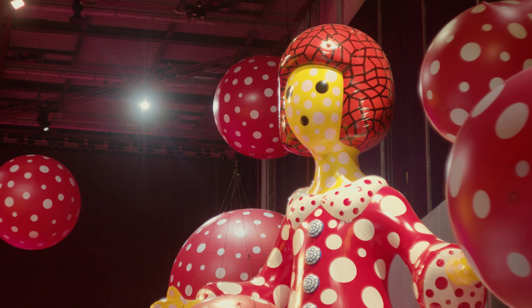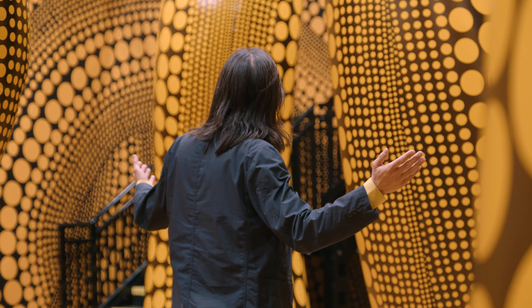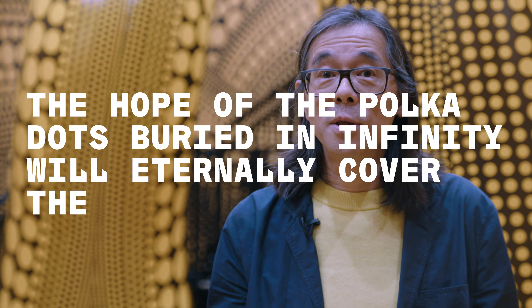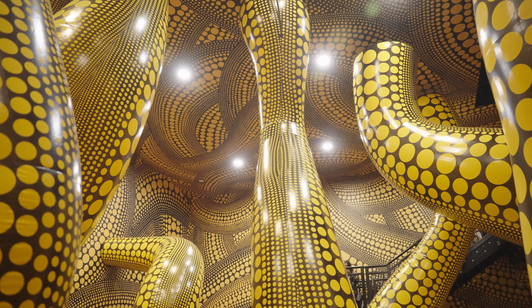I'm going to show you around the exhibition. Welcome to the first installation that you see in the exhibition. The title of the piece is called The Hope of the Polka Dots Buried in Infinity Will Eternally Cover the Universe. As you can see, it's made up of inflatables with this polka dot pattern. The floor, the walls, and the ceiling is completely covered in this pattern.